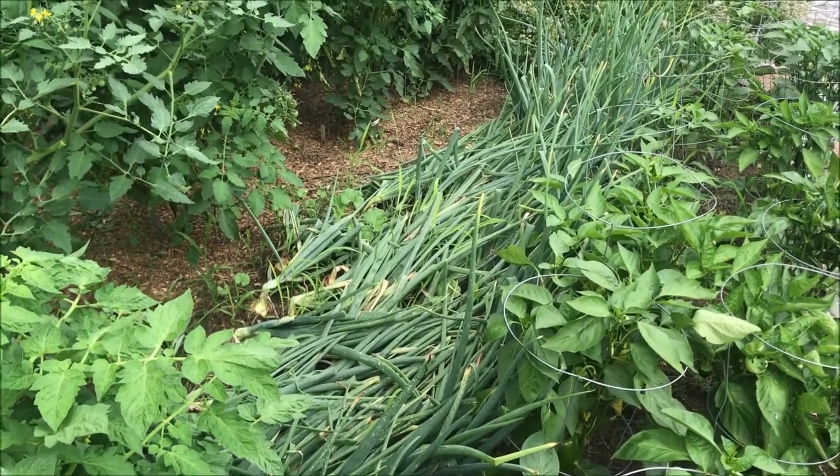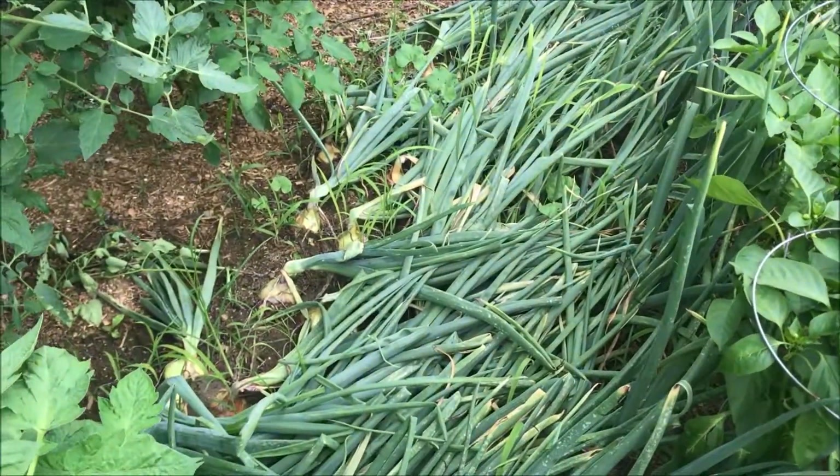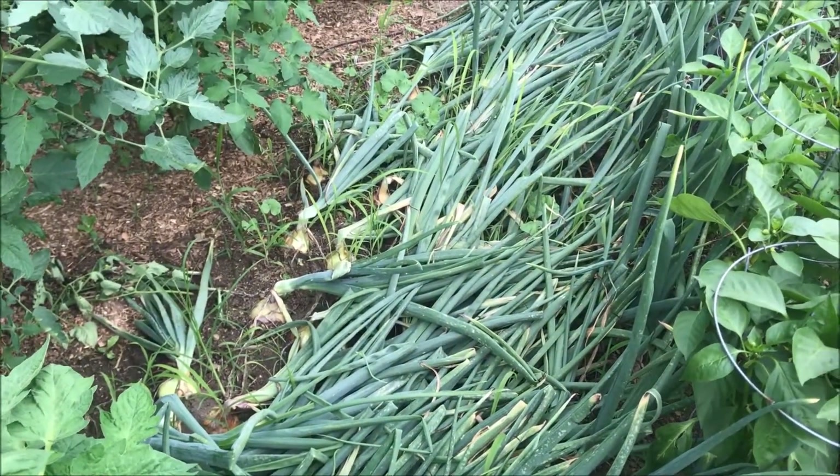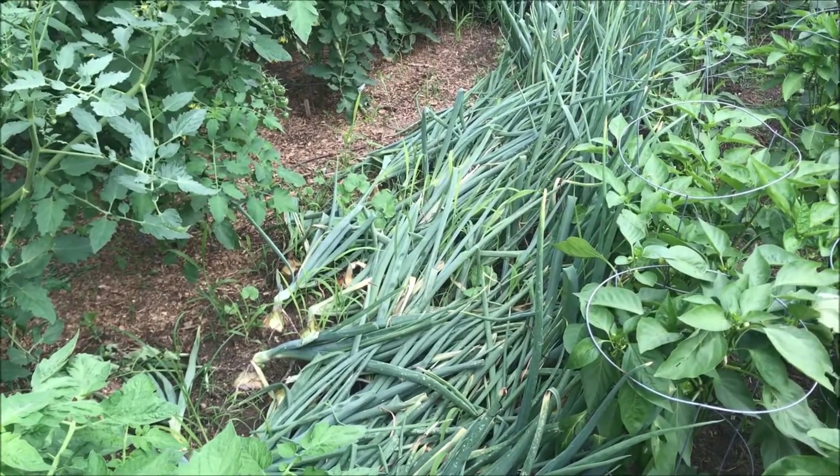At some point during all the rain my onions fell over and they are ready to come out. My onions have done beautiful this year. This week it's supposed to be sunny for several days in a row, so I ought to be able to get those out finally.